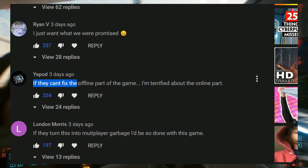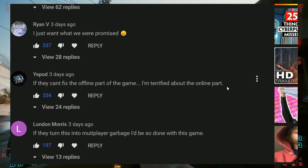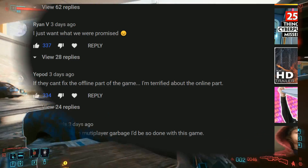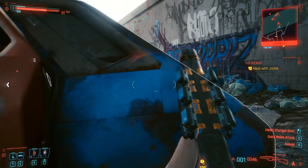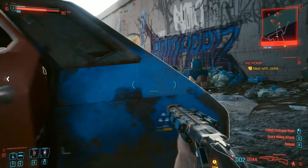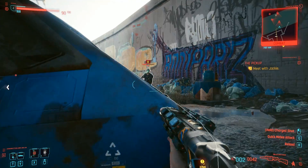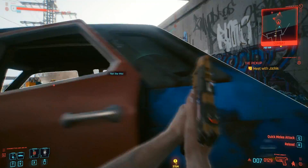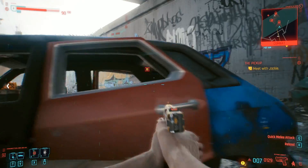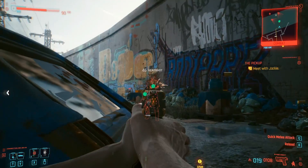Yepode says, 'If they can't fix the offline part of the game, I'm terrified about the online part.' I agree with that. Pursuing online multiplayer stuff with Cyberpunk 2077 — we'll see what happens. If they do it, I hope they take their time and keep the current existing team focused on single-player content for Cyberpunk 2077 wholeheartedly.